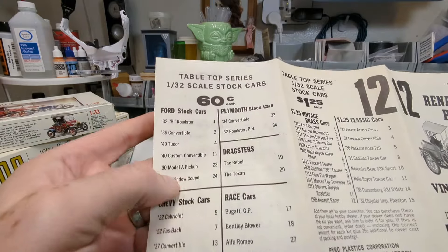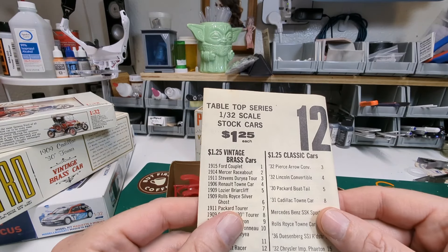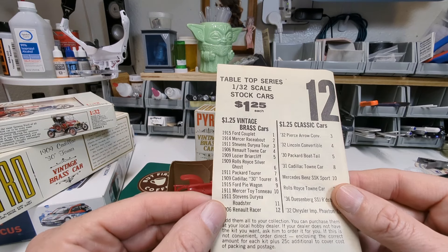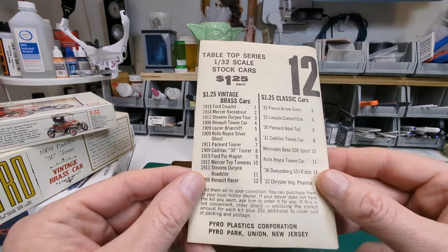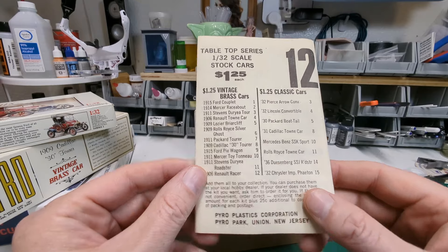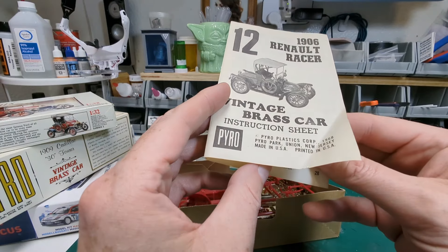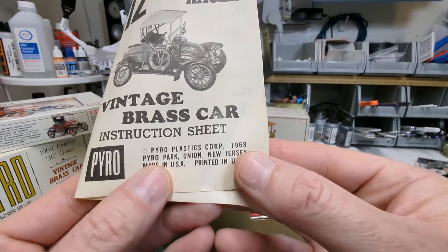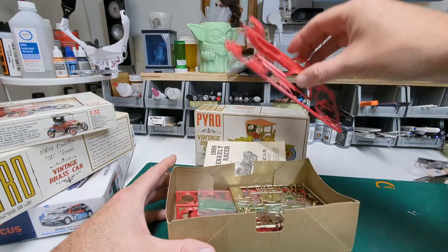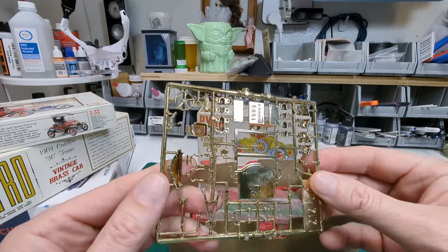There's actually an engine in there! And there's a collector sheet — for just 60 cents each you could get one of these. Over here there's a Tabletop Series 1/32nd scale stock car for $1.25 each. The kit is from Pyro, Park Union, New Jersey. There's a date stamp of 1968, so that's well before me and probably a lot of you guys.